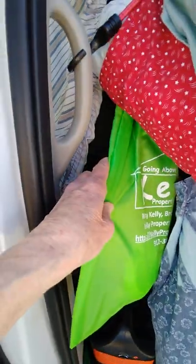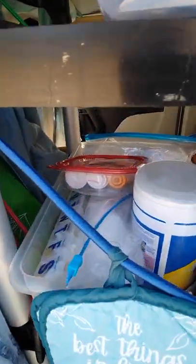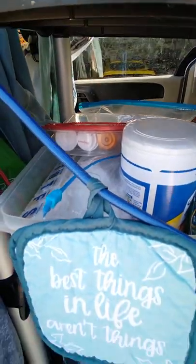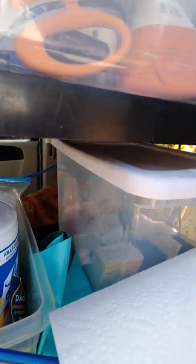These bins are where I keep plastic bags. Right in here is all of my dishes — I have one plate, one bowl, one cup, and some utensils. This other stuff is cleaning supplies and my vitamins. Up here is where I keep my dog food.